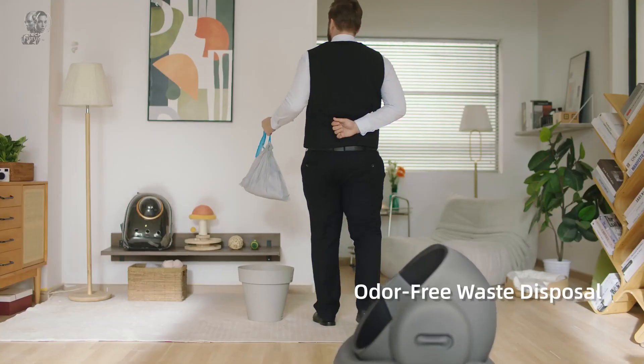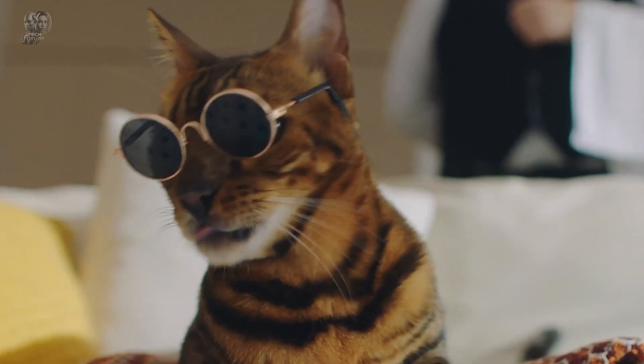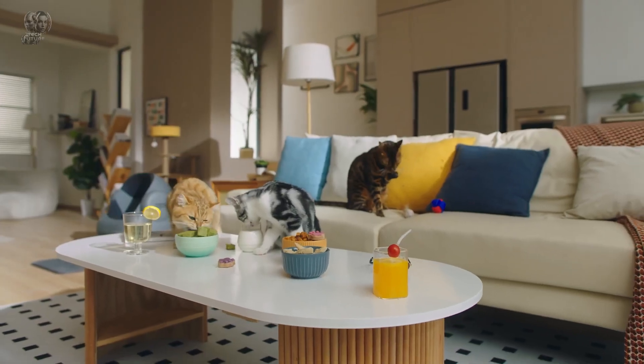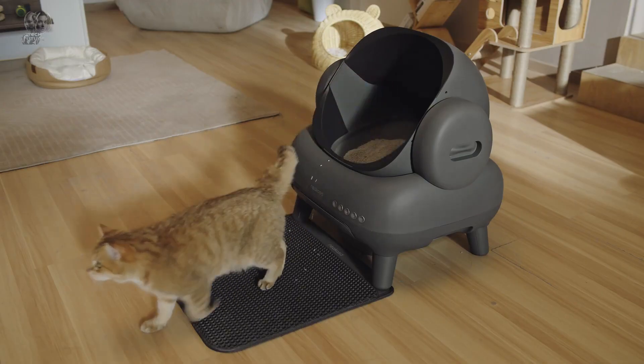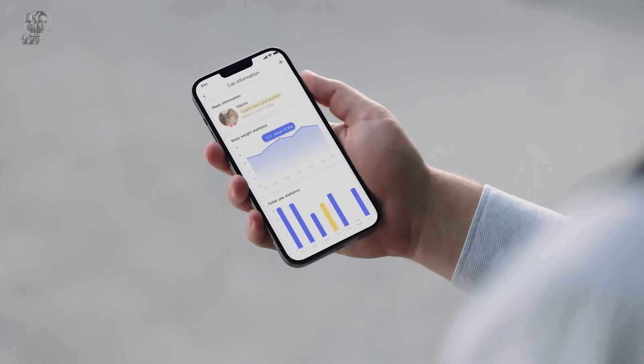The M1 operates quietly even at night, maintaining a peaceful environment. Its fully detachable construction makes cleaning simple and hassle-free, setting it apart from competitors. Currently priced at $499, down from its original $599, the Niakasa M1 blends technology and convenience to enhance the pet care experience.